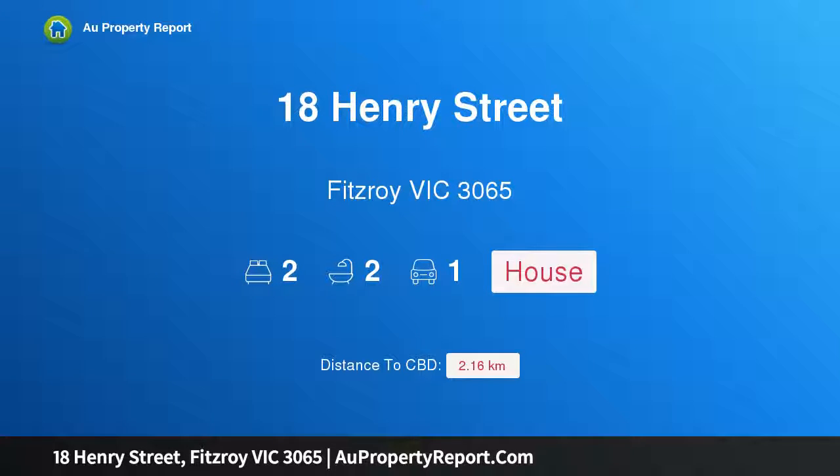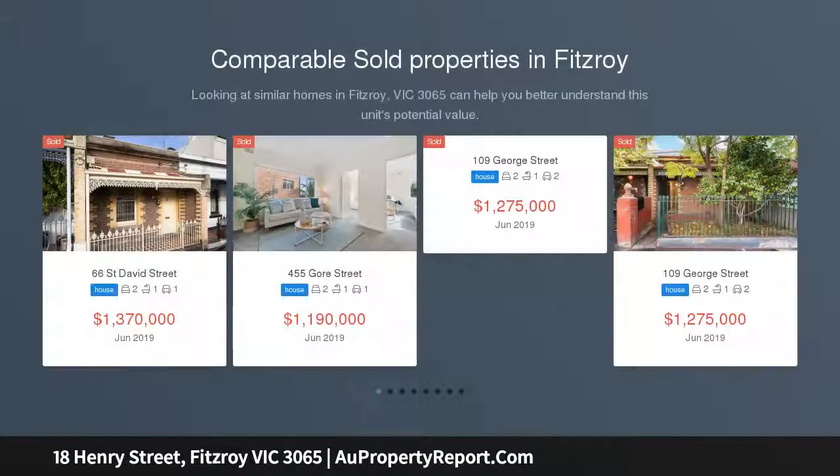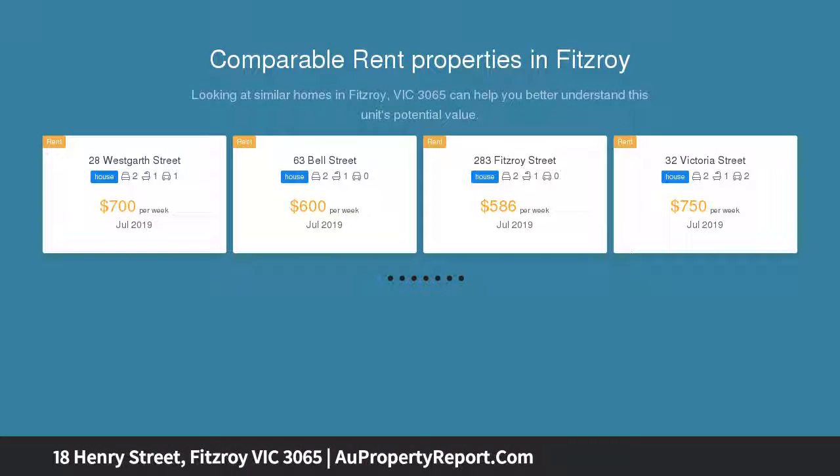Welcome to 18 Henry Street, Fitzroy, Victoria 3065 — a cool conversion with distinctive designer flair. This retro-inspired, sensational warehouse transformation is an architect-designed townhouse delivering a light-filled environment of quality and flexibility, along with unbeatable inner-city living.